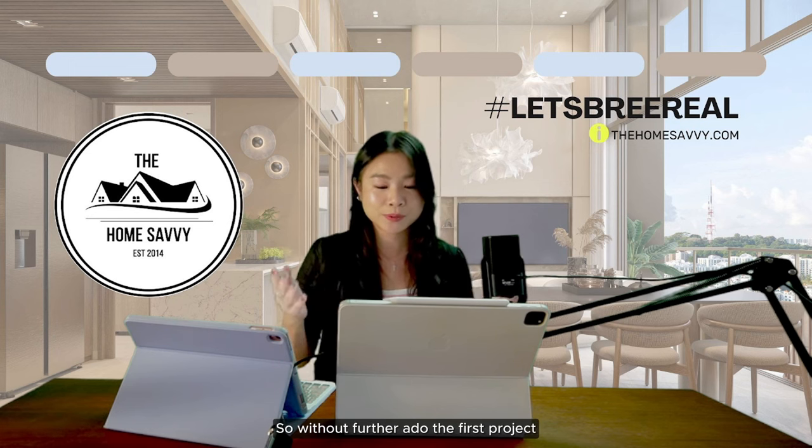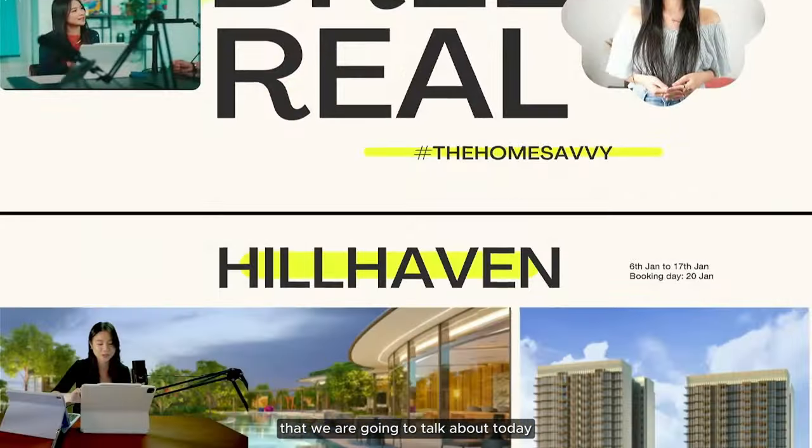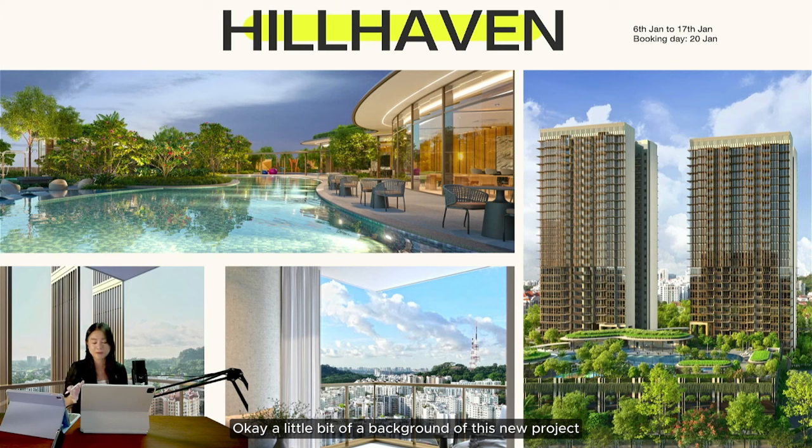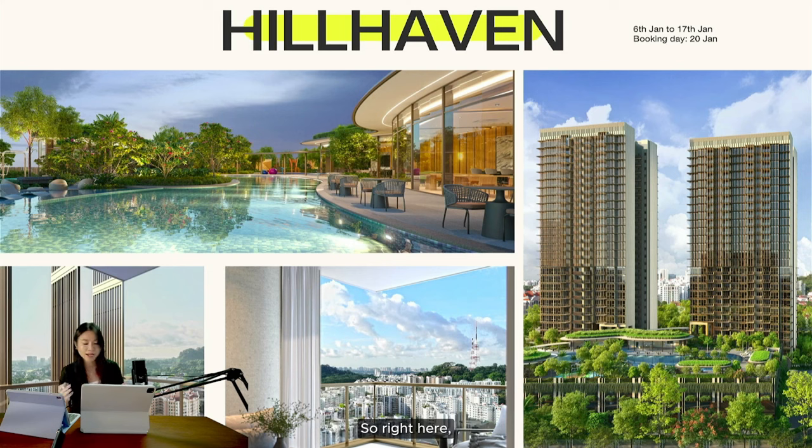Without further ado, the first project we're going to talk about today will be Hill Heaven. A little bit of background on this new project: it is located in the Hill View area, very close to Bukit Timah. The launch date will be from the 6th to the 17th of January, and the booking day will be on the 20th of January.